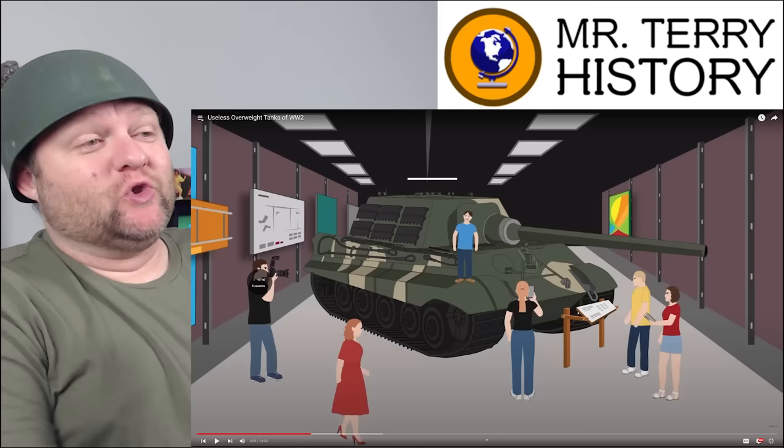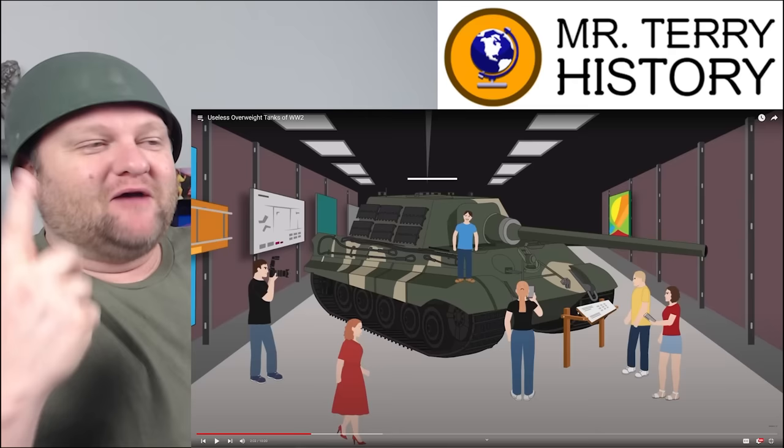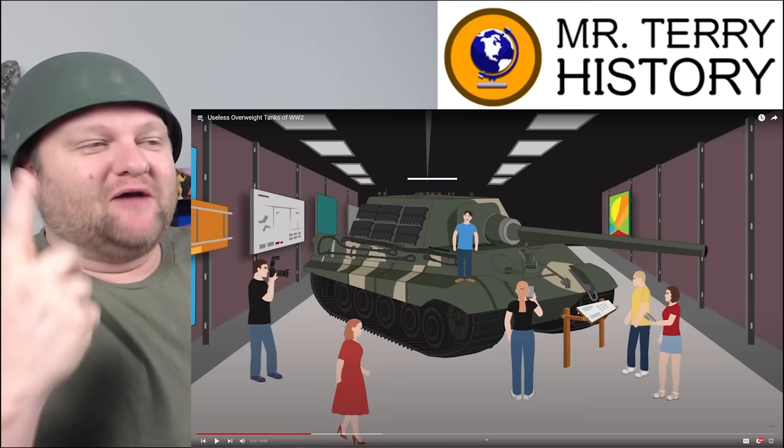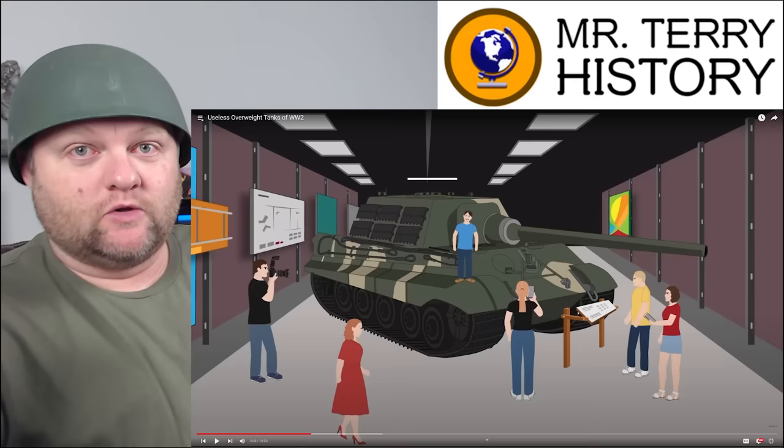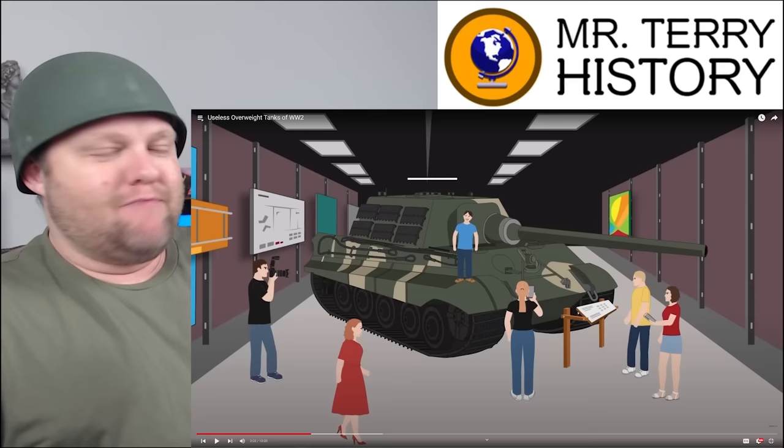That thing is cool looking though — sometimes you just gotta look good on the battlefield. I was going to interject and say that World War II was still an experimental time for tanks. Tanks made their appearance in World War I, and if you know about World War I tanks, they were terrible. Automobile technology itself was brand new, let alone trying to do mechanized warfare.